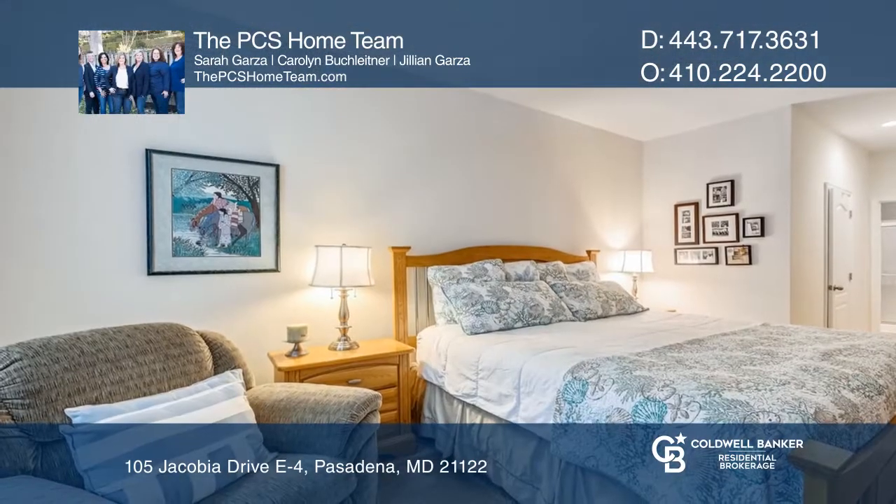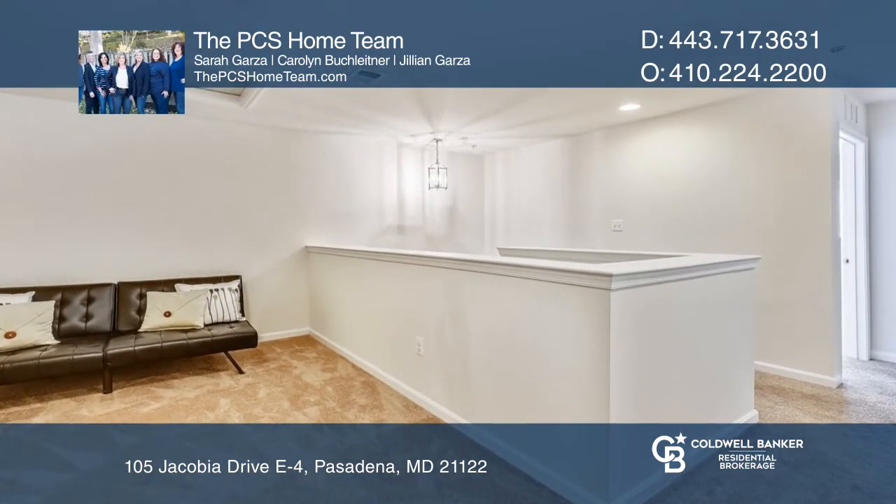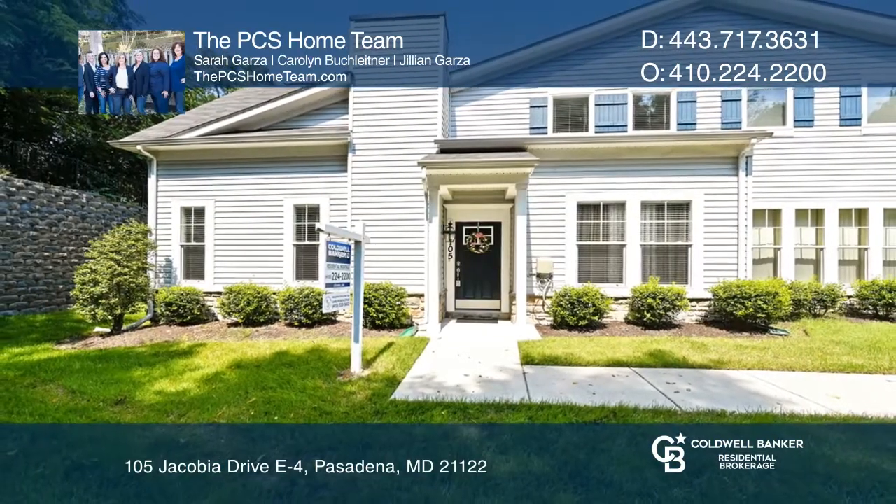The main floor master bedroom is filled with natural light. The loft space can be used as an extra living area. Check it out today with the PCS Home Team.